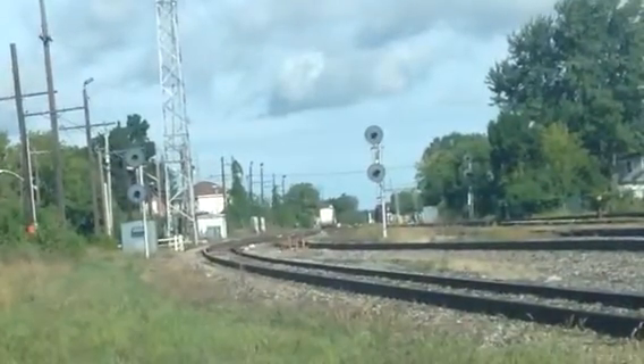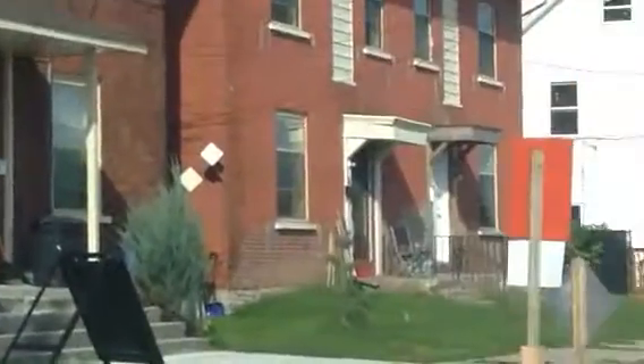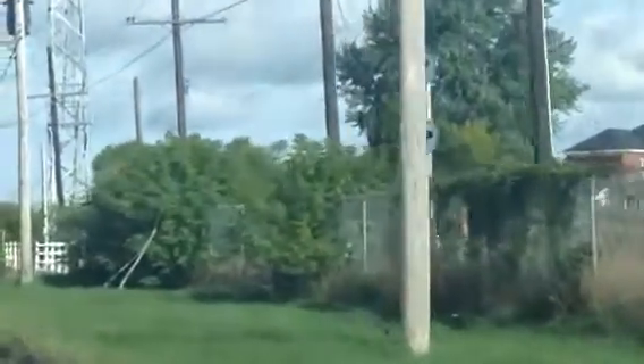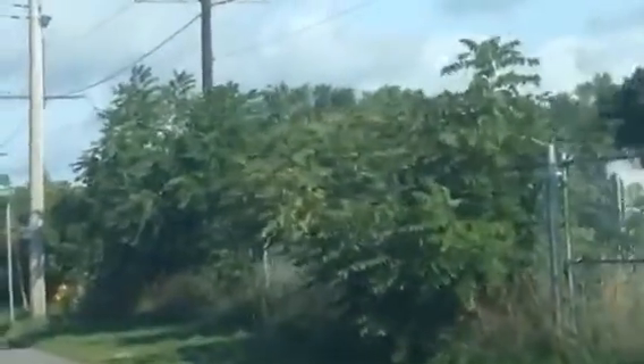Closer! Going to go closer to the train. He's going way up there and then he's going to back up, so we'll see if we can go up there too. We are going to look at the trains — let's go way up here and see if we can see it. Oh, this is something else!